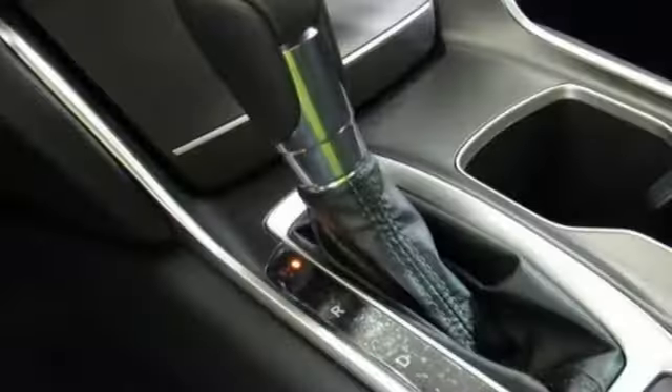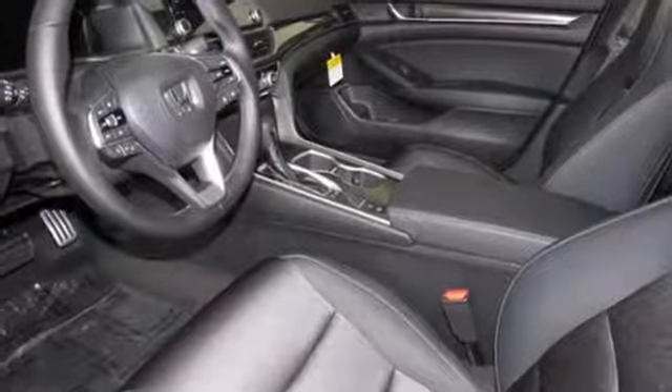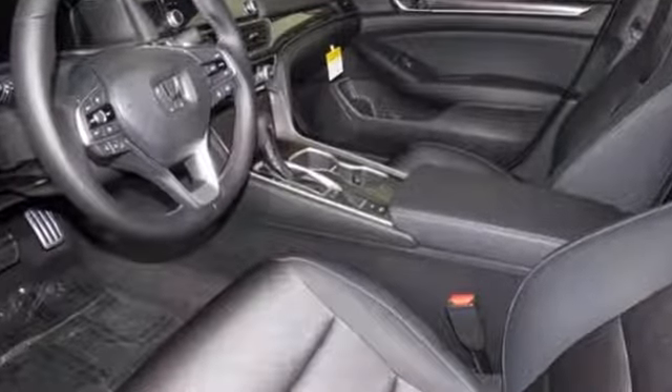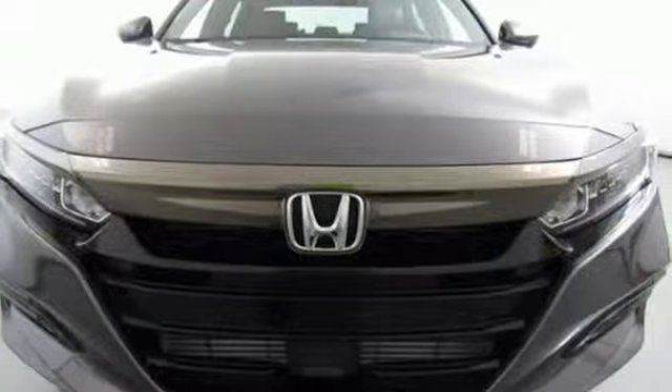And an intercooled turbo inline four-cylinder engine. Every Honda is designed with a driver in mind. They say a journey begins with one step. In this case, it begins with a test drive. Start your next adventure today.